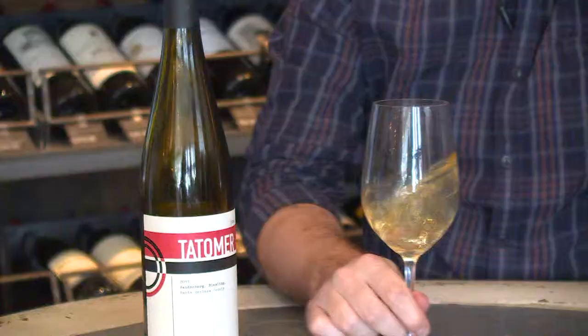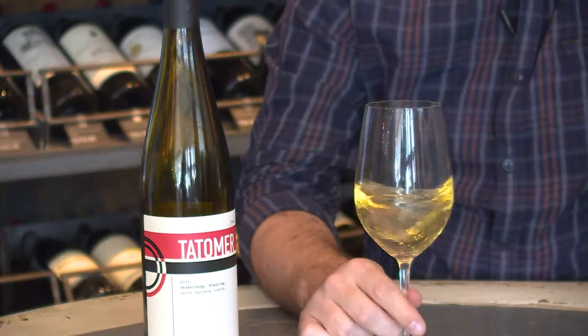Vandenberg is actually the name of a big military base in Santa Barbara in California, and the vineyards that Graeme takes this fruit from come from the area around the Vandenberg Air Base — that's why he gave it the name. The important thing about that is that it's really, really well exposed to the coastal breezes.